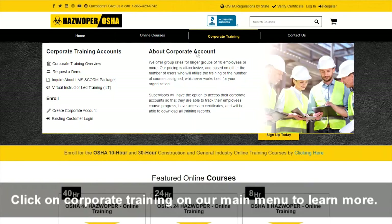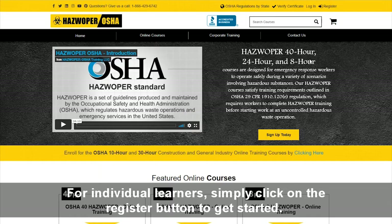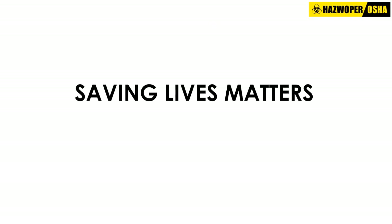Click on Corporate Training on our main menu to learn more. For individual learners, simply click on the Register button to get started. Our primary goal is saving lives — saving lives matters, period.